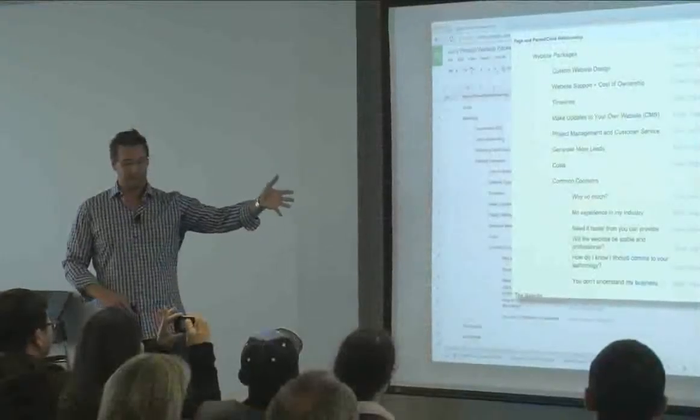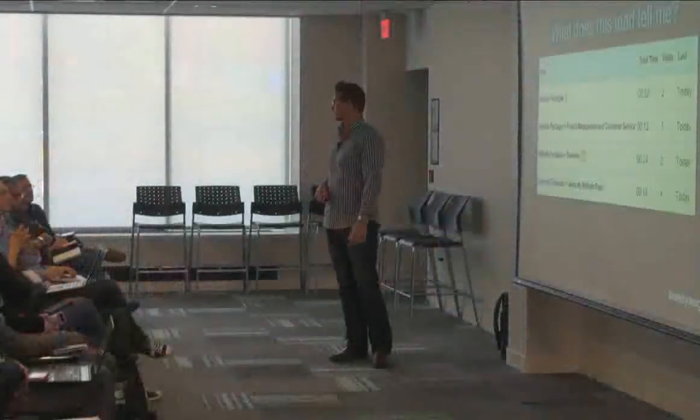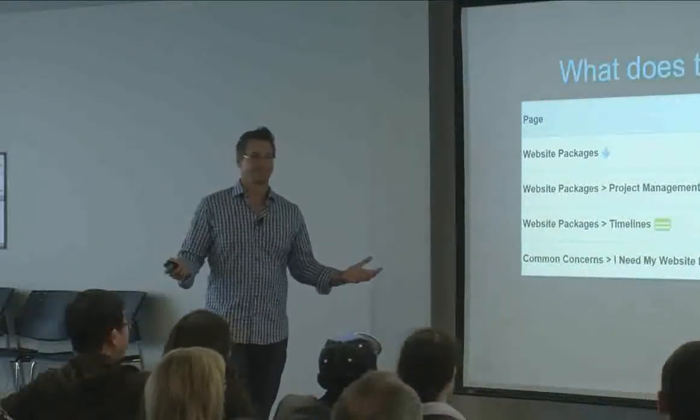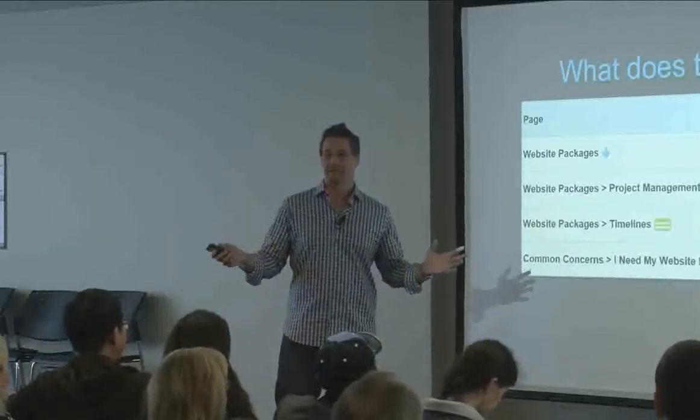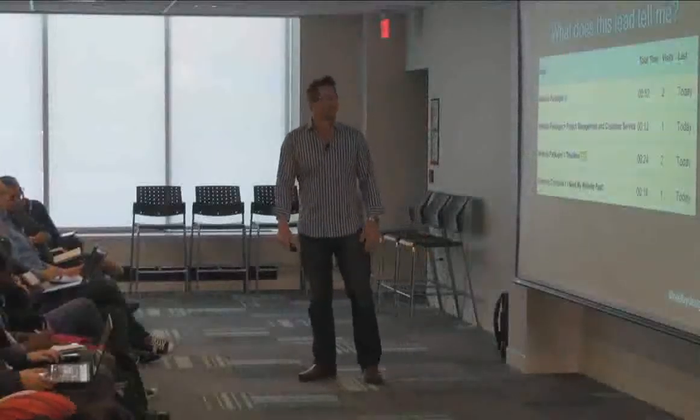So let's say it's 10:42 on a Tuesday and I just got this lead from Jason. He's local, cited the website packages page — I run Google AdWords to that page so I can verify where he came from. He went to project management and customer service right away, spent about 12 seconds, went to the timeline page, went to the common objection 'I need my website fast,' came back to the timeline page, and ultimately spent less than two minutes on the website before filling out a lead form.